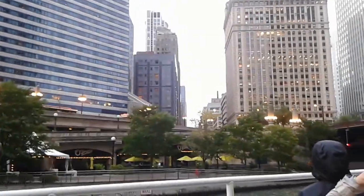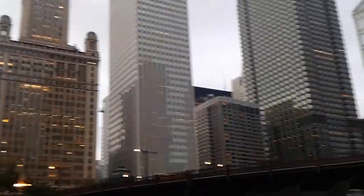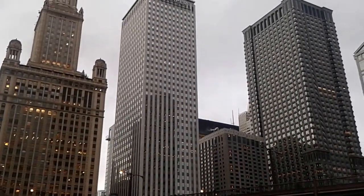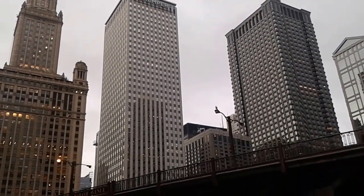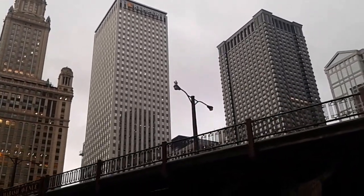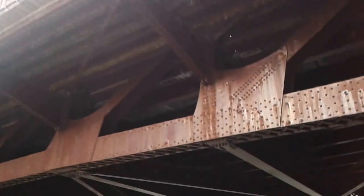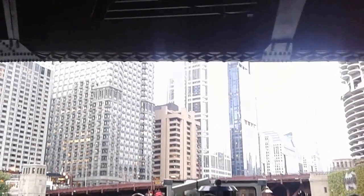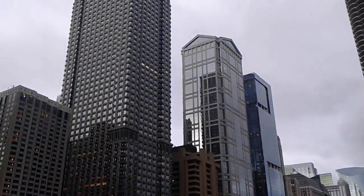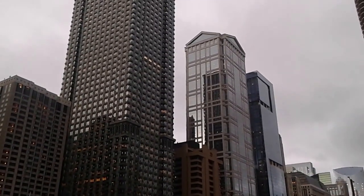On our left we have a very monumental gray building with stainless steel insets — this is the Leo Burnett building. It was completed in 1989 and designed by Kevin Roach and John Dinkaloo. Kevin Roach is a very noted, award-winning Irish architect and a great admirer of the early architectural giants here in Chicago, who were known for the monumentality of their skyscrapers.